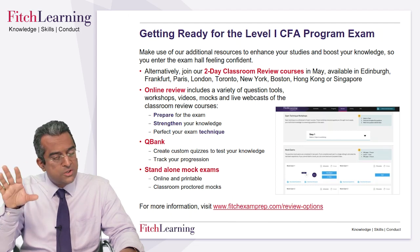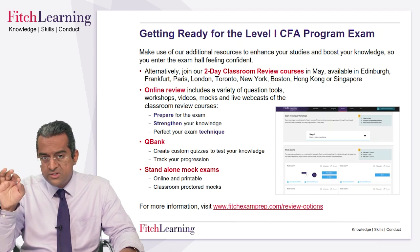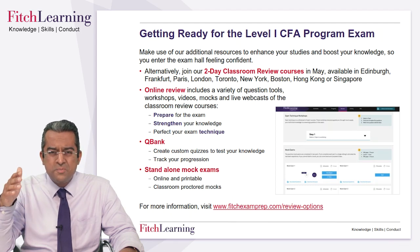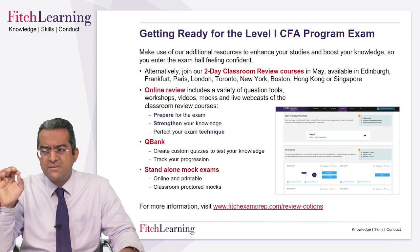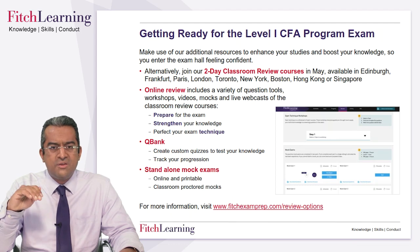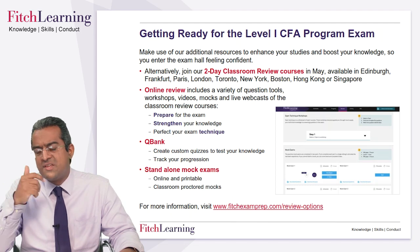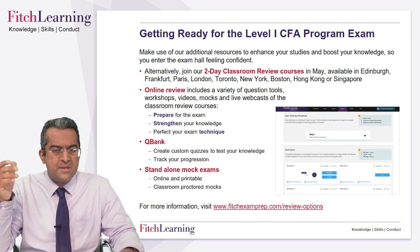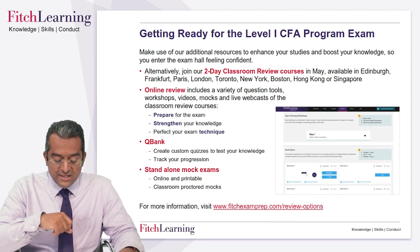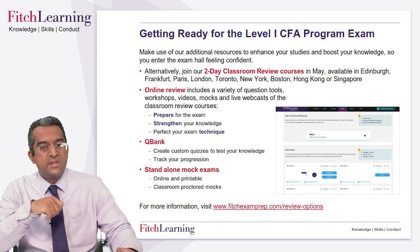Standalone mock exams — traditional, five mock exams for level one, online and printable. If you want to give yourself the experience of the Scantron sheets and filling in the ovals on a mark sheet under that sort of pressure, you can actually come to a classroom proctored mock in one of those major centers on a Saturday in May. Please check the link to see availability and think about how you might want to use that material.